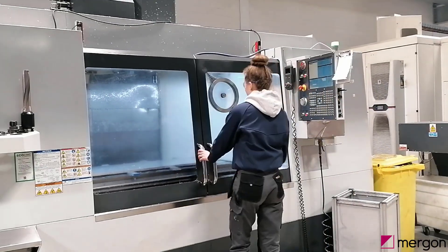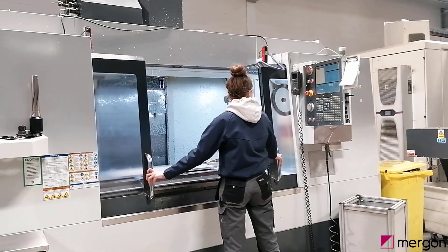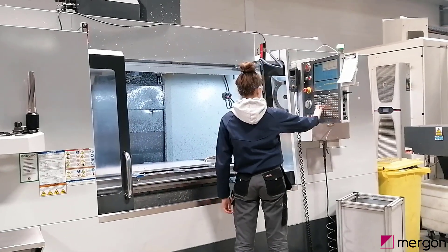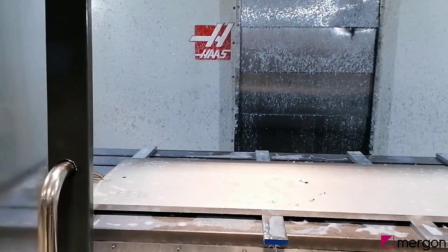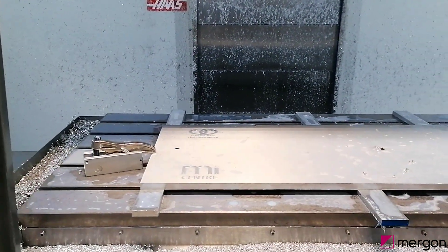Hi, I'm Jennifer. I'm making parts that will be used in a test fixture that will check every part we make to ensure it's working correctly before it goes into a car. I use machines like this to create the parts that go into the test fixture.